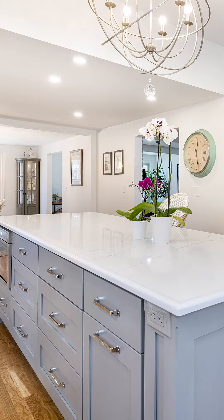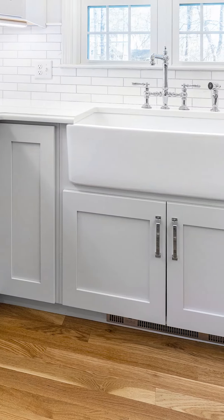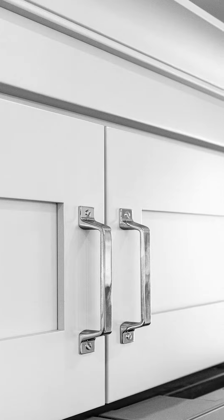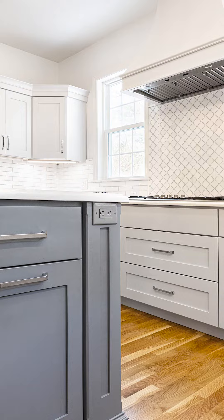For her island, she has a medium toned gray, and then on the surrounding cabinetry, a very, very light gray, which is just really beautiful and gives that bit of delineation between the two colors, but really keeps the space very harmonious and monochromatic.